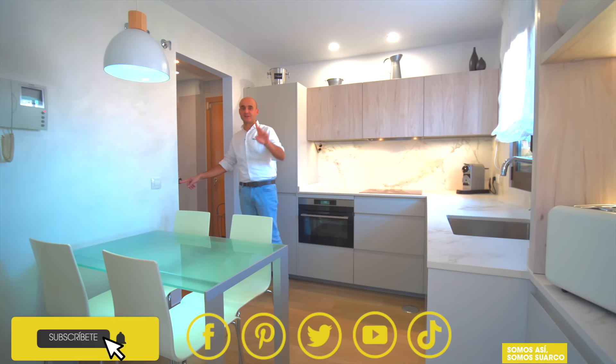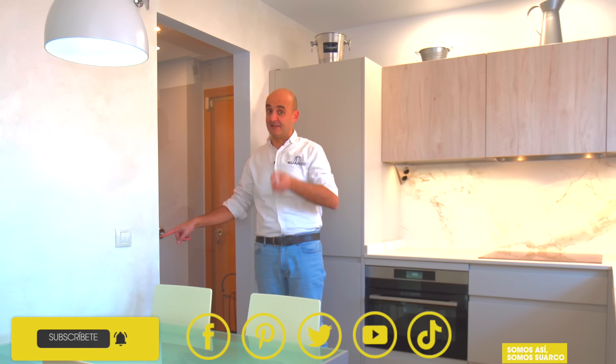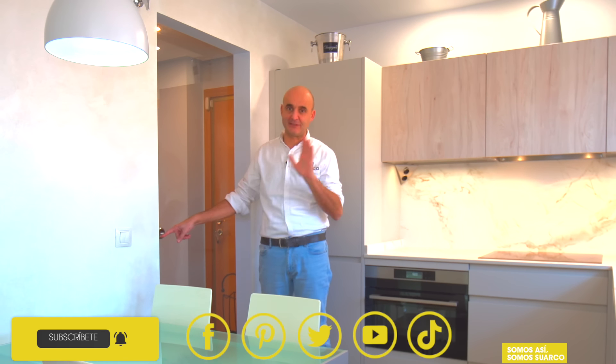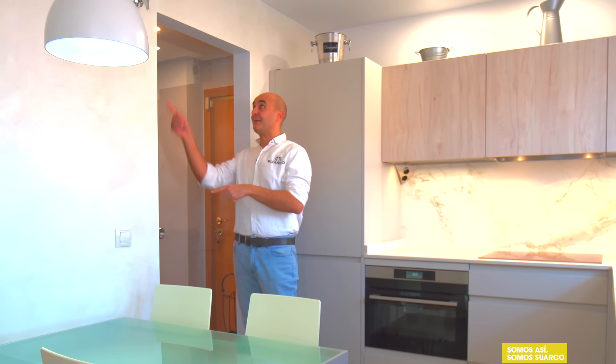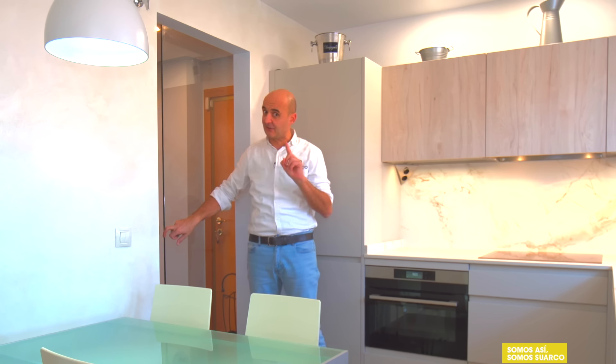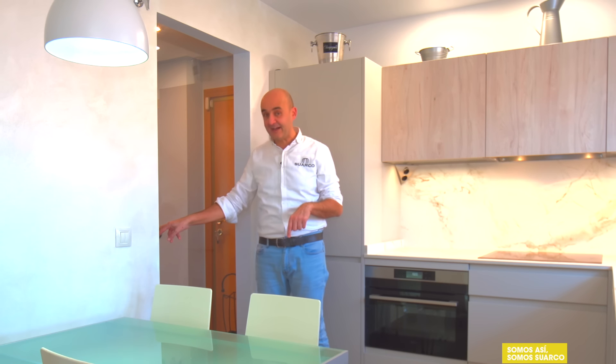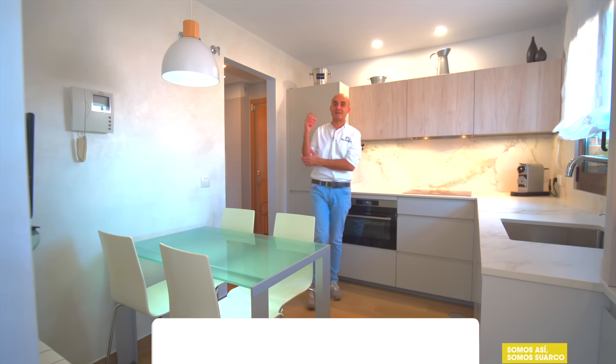Muy buena familia, soy de Cocina Suarco. Antes de empezar, puerta corredera. Ya sabéis que hay que poner puertas correderas si no se abre la cocina al salón, en la medida de lo posible. En este caso va con carril exterior, no se podía meter dentro del tabique. Es una puerta corredera muy especial porque es en cristal, que no es muy habitual verlas. Aquí tenemos puerta corredera en acabado en cristal.